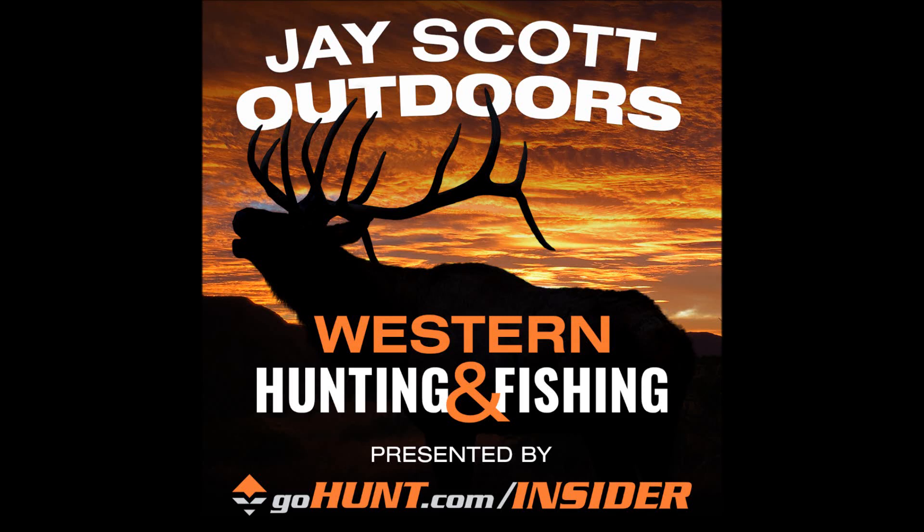I want to thank GoHunt.com, the gear shop. Right now they're having a Black Friday sale. They're also giving away an elk hunt — for every $200 you spend, you get an entry. This is a great limited entry Utah elk hunt. I believe they're going to announce the winners on January 8th. You can go to GoHunt.com for all of the information and details to win this hunt.